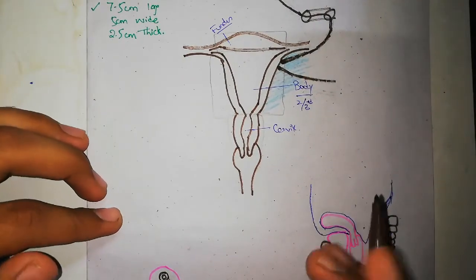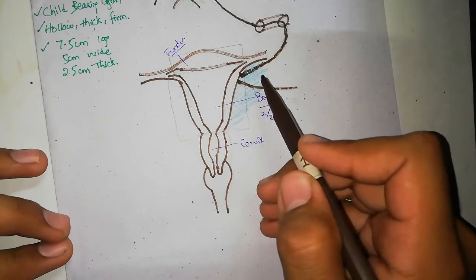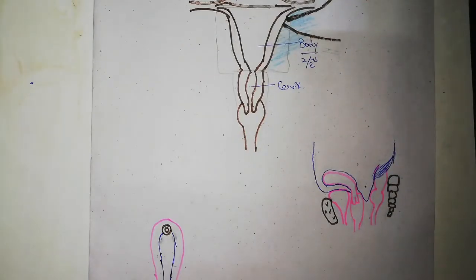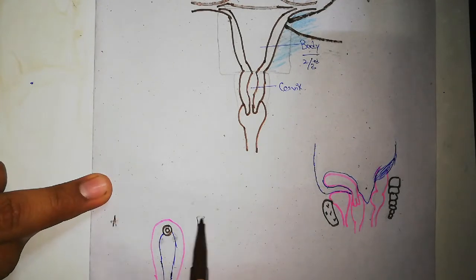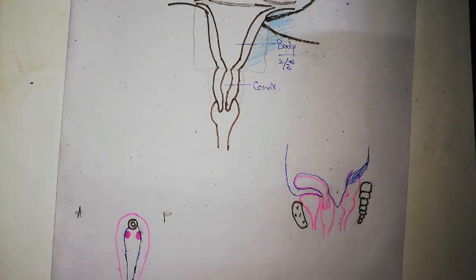So four structures attach on the lateral border of the uterus: one, the round ligament of the ovary; two, the round ligament of the uterus; three, the broad ligament of the uterus; and four, the fallopian tube. Considering anterior and posterior positions — anteriorly and inferiorly is the round ligament of the uterus, and inferiorly and posteriorly is the round ligament of the ovary. This concludes the lateral border of the uterus.